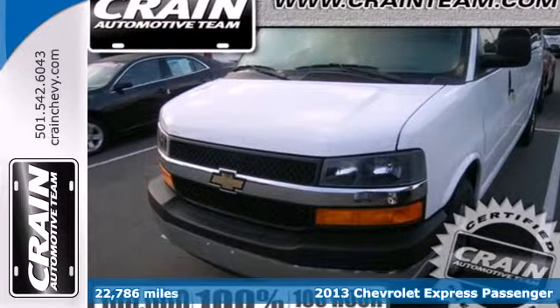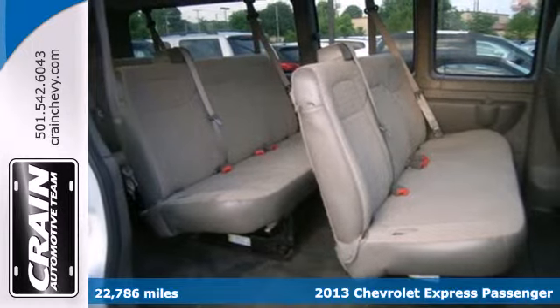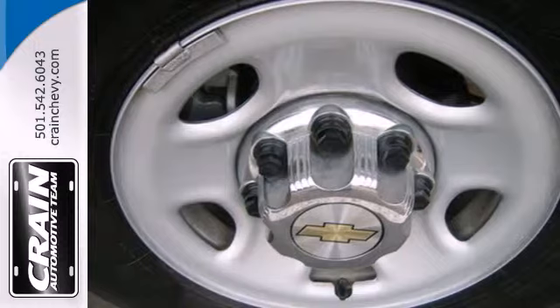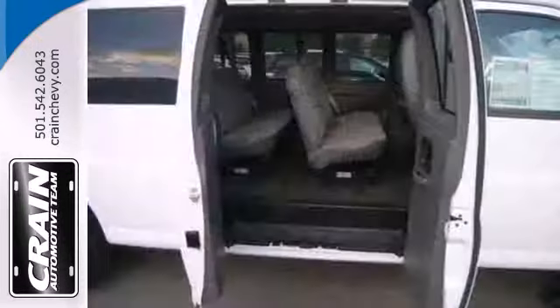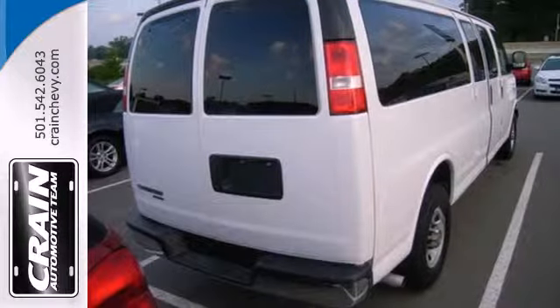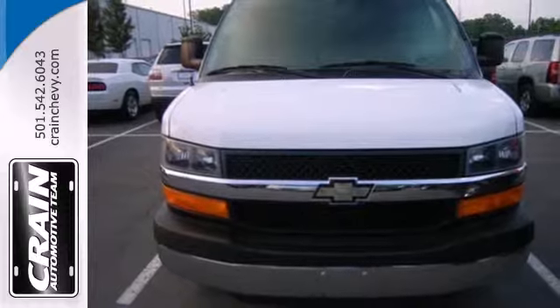It's a 2013 Chevrolet Express. Your van is one of the most important tools you have while on the job. That's why this full-size van is built with the strength and dependability to handle whatever you throw its way. It comes equipped with fully automatic headlights, air conditioning, and dual front airbags. This remarkable Express is the van that'll give you the edge.